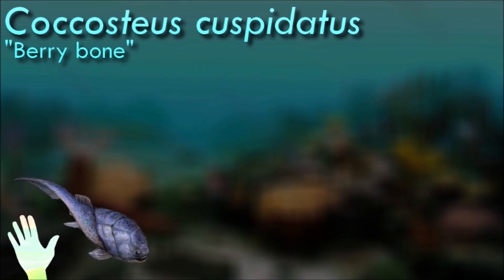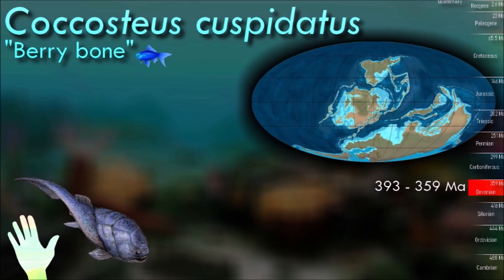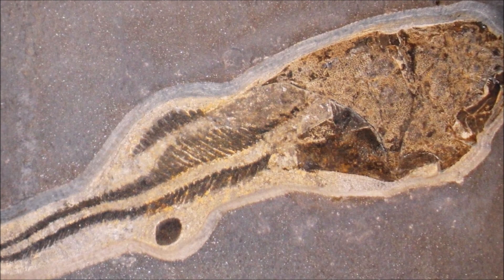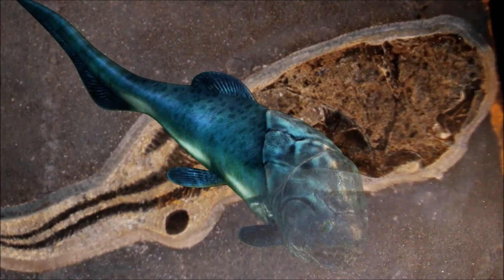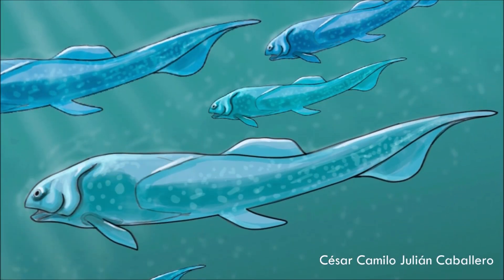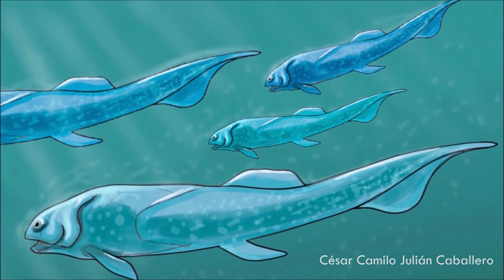Cocosteus had a joint between the armor of the body and skull, as well as an internal joint between its neck vertebrae and the back of the skull, allowing for the mouth to be opened even wider. Along with longer jaws, this allowed it to feed on fairly large prey. The up and down movement of the skull also allowed more water to be pumped through the gills, and possibly the creature supplemented its diet with organic material filtered from mud. As with all other arthrodires, it had bony dental plates embedded in its jaws, forming a beak.